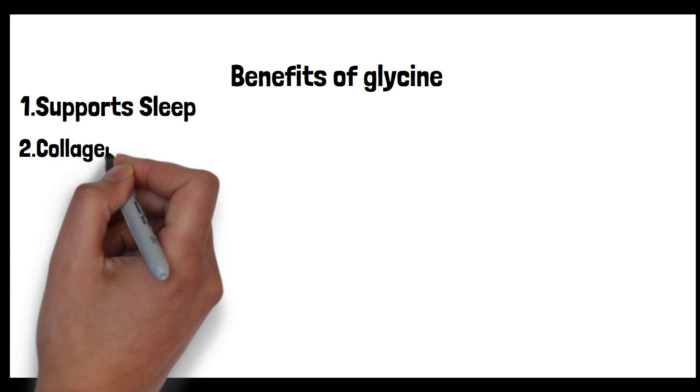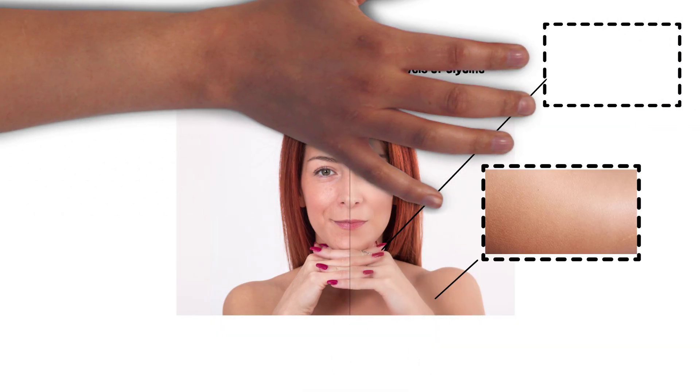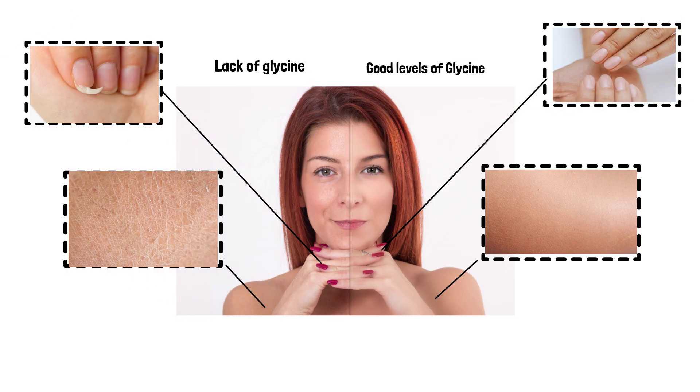Second: collagen production. Collagen is foundational for various structures in our body — from imparting elasticity to the skin to fortifying hair and nails. Glycine makes up a significant portion of collagen's amino acid profile and is indispensable for collagen synthesis. A shortfall in glycine can impede the body's collagen production and repair mechanisms, potentially leading to skin that's less resilient, weaker nails, and hair that lacks vitality.